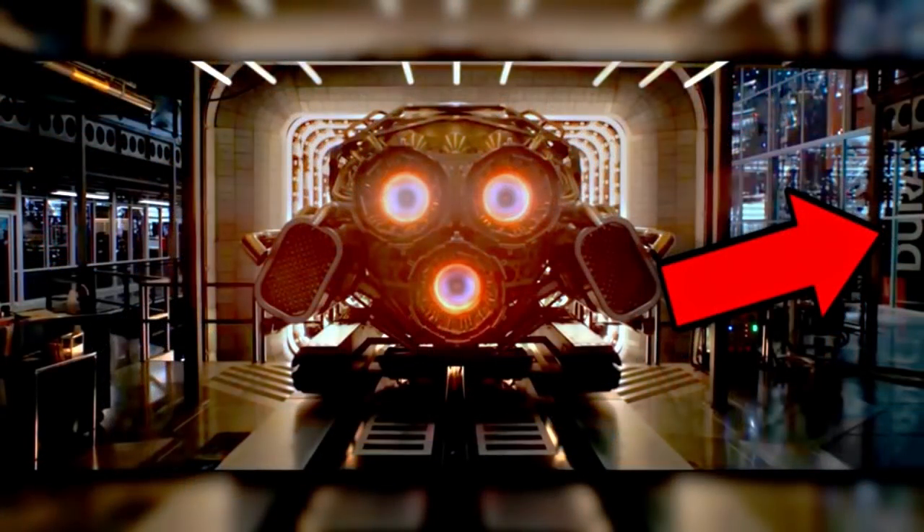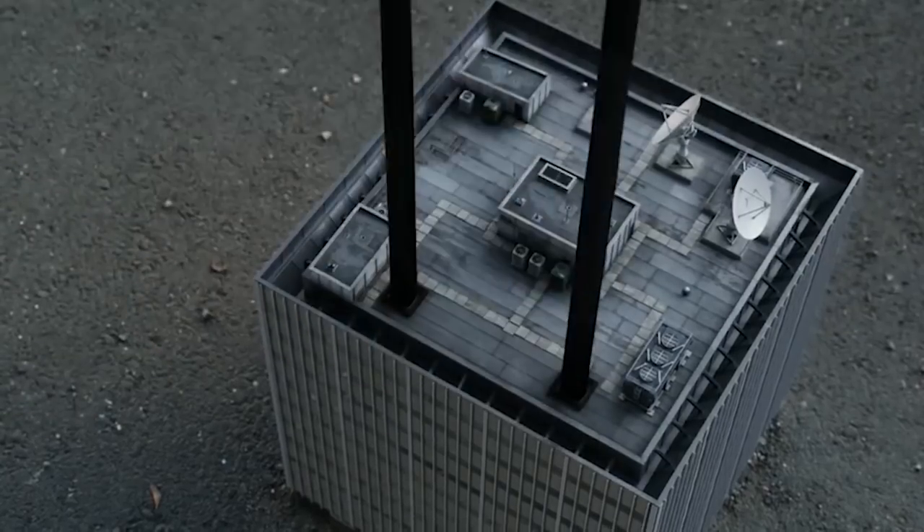First, early on there's a shot of Pym's new vessel warming up in its lab, and if you look to the right side, you can see a giant Duracell battery. This is probably being used as an energy source to power his lab, which is probably how he's able to move it portably in that rollaway building — it's just battery-powered.